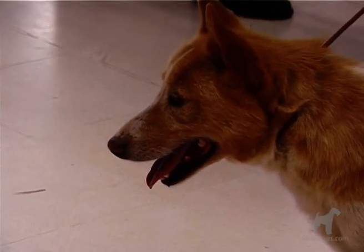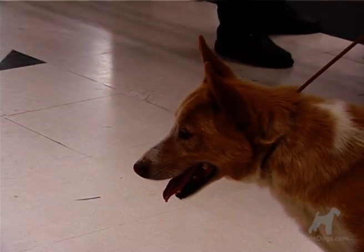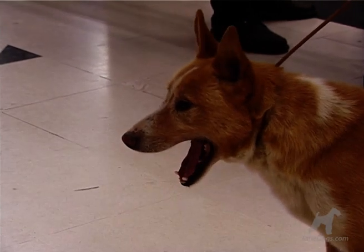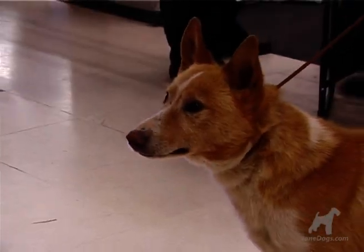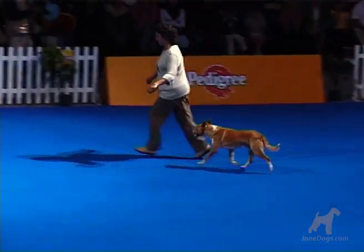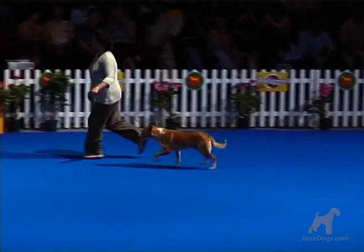His origin, however, is different, thought to have been descended from the African continent, and brought to Portugal on the trading ships. His most likely progenitor is the Pharaoh Hound.